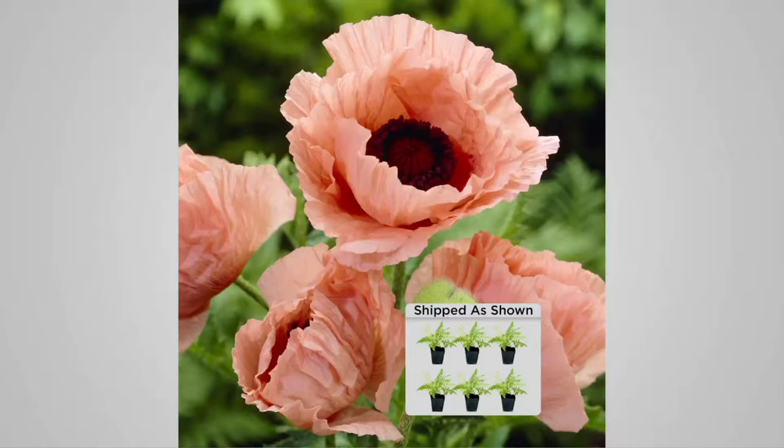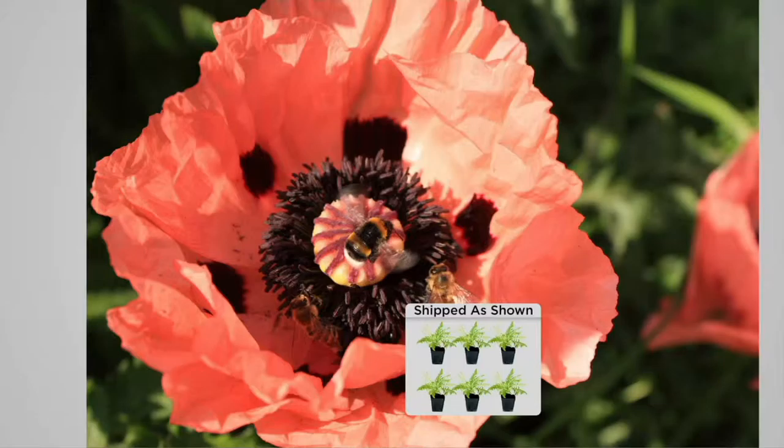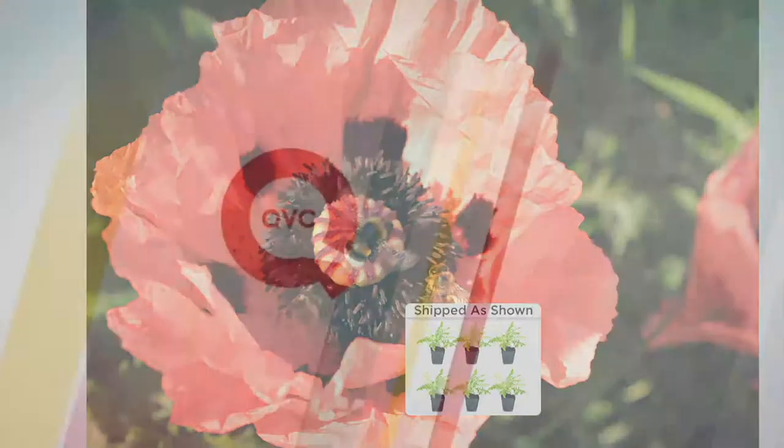They couldn't be easier to grow. This will grow down to minus 35 degrees below zero — that's zone three, all the way to zone eight, which is like northern Florida. So as a perennial, we plant these the first season, and even in the harshest winter season, these will come back up looking just fine and beautiful.